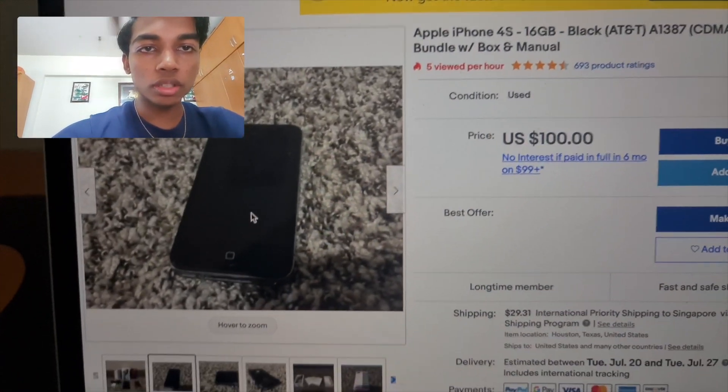Here we have the iPhone 4S. On the back there's protective paper still on it — I'm not going to peel it off just yet. Now let's move on to switching on the phone. There we go — the Apple logo appears. Let's wait for it to boot up.